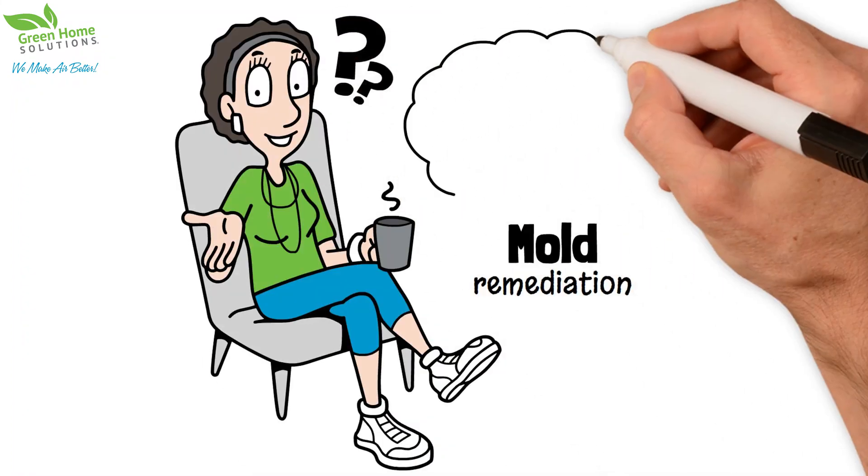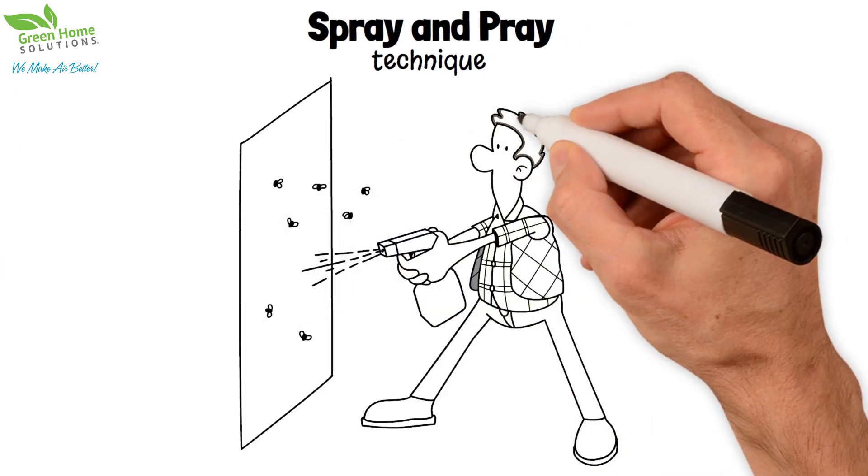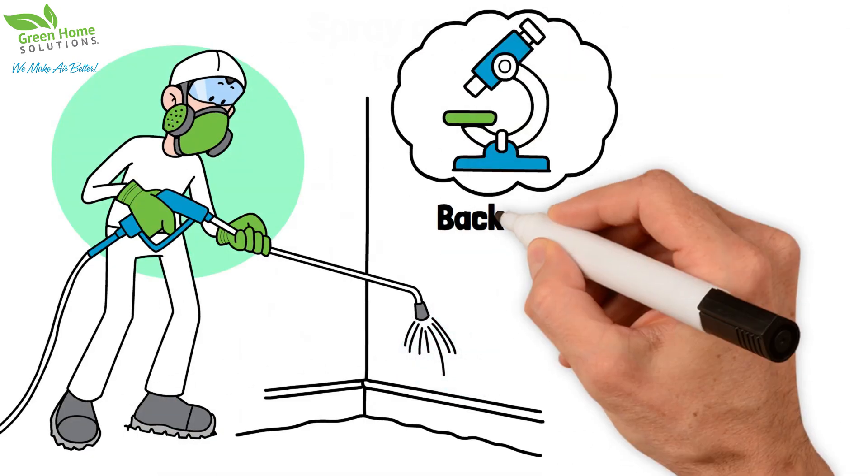What makes mold remediation with Green Home Solutions different? While our competition will come in with a spray-and-pray technique, our proprietary products and protocols are backed by science.